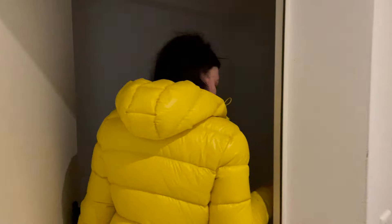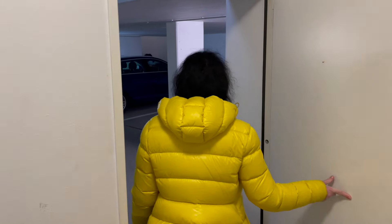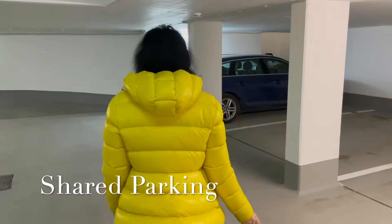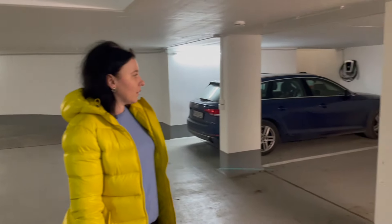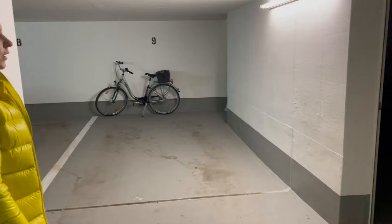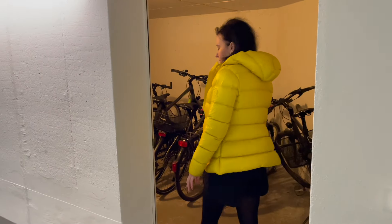And here we have the parking. We also have one parking space for our apartment. And also we have storage for bikes.